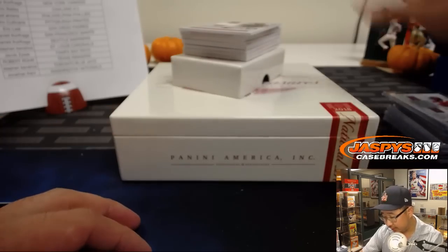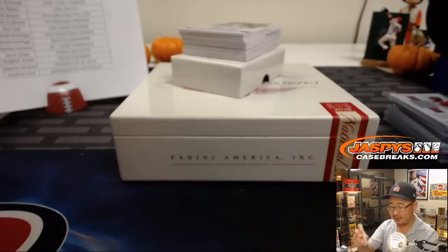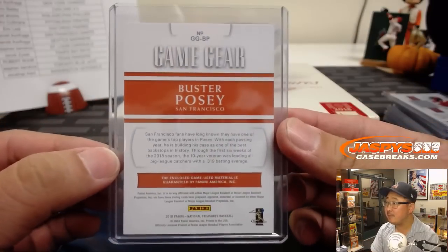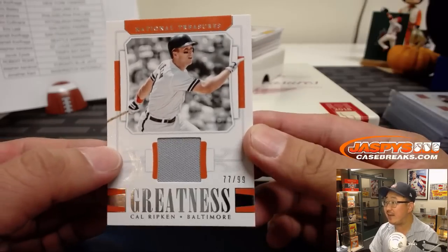Game-used material — we've got Buster Posey, 66 out of 99. Dave Barrows likes fat boxes. There's Buster Posey, game-used material, Giants. Jarrett Kay with Oppo Joe Mojo, 77 out of 99.